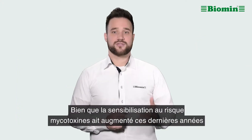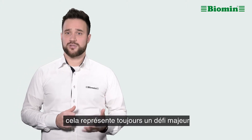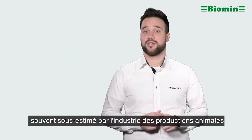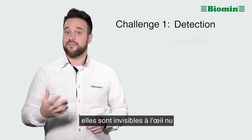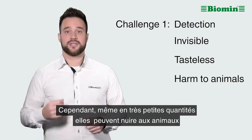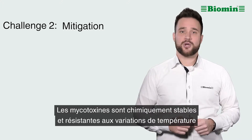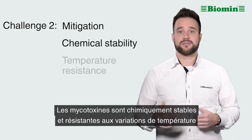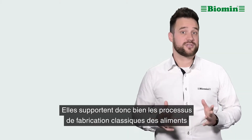Though awareness of mycotoxins has risen in recent years, they still present a significant and sometimes overlooked challenge to the animal protein industry for two reasons. Mycotoxins are difficult to detect — they are invisible to the naked eye, tasteless, and they can cause harm to animals even in small amounts. They are also difficult to mitigate, as mycotoxins are chemically stable and temperature resistant, so they readily withstand normal feed manufacturing processes.